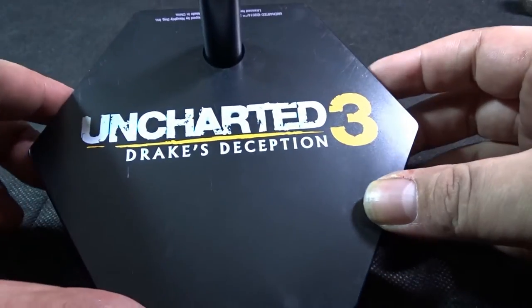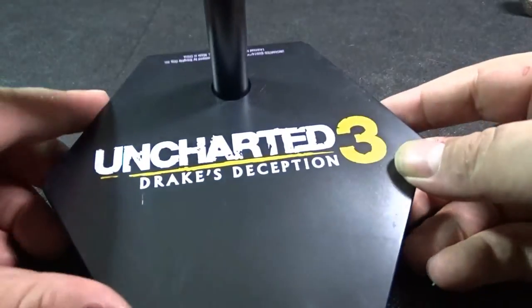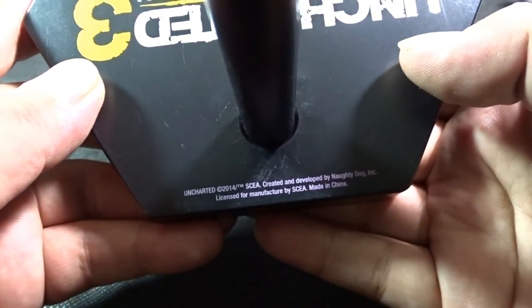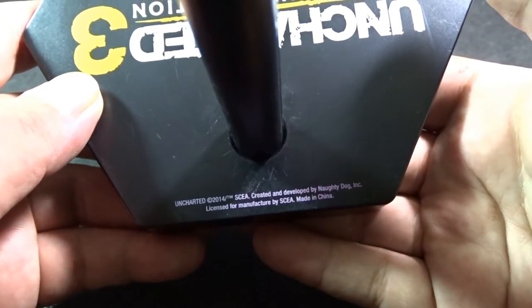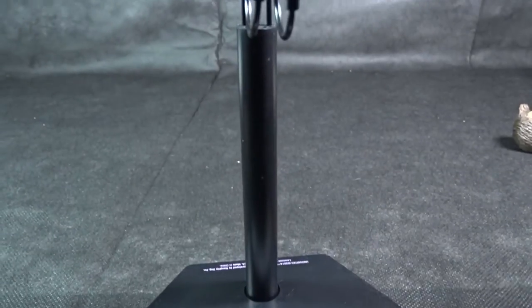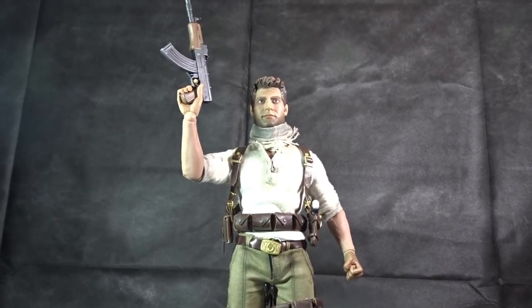He comes with a black plastic base that has Uncharted 3 Drake's Deception written on it. It's kind of thick, so it's not like the normal thinner 1/6 scale stand — it's got some width to it. It shows who it's been produced by: Naughty Dog and Sideshow, licensed and manufactured accordingly. It comes with the adjustable cradle, not the waist grip. It's starting to become more and more standard with 1/6 scale figures.